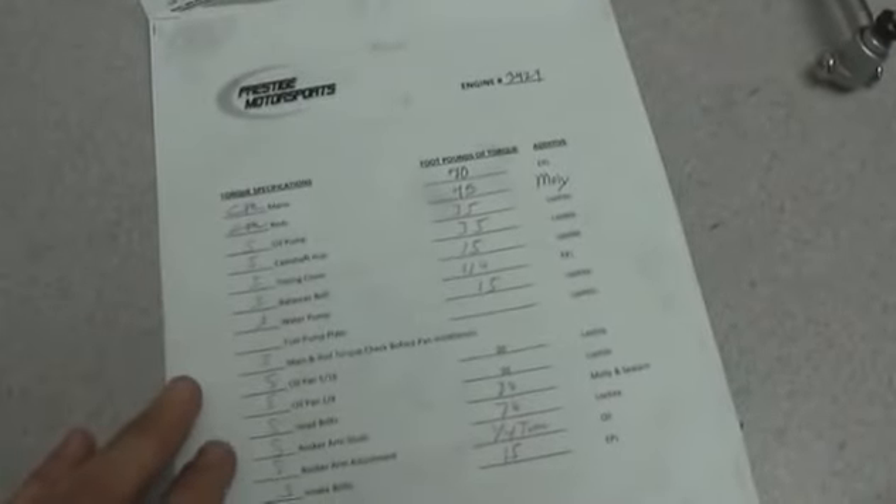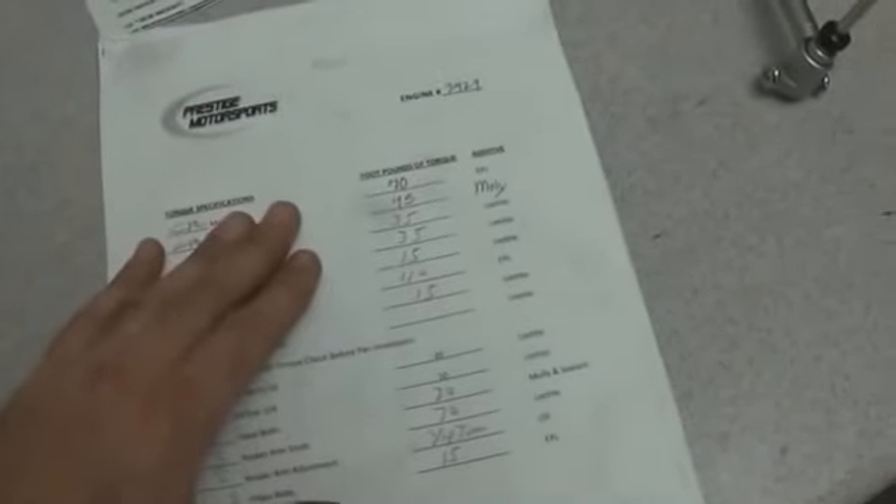Now before we take a look at the facility and the labor side, what you'll also want to ask for is a detailed build sheet. Any good builder is going to provide this for you.